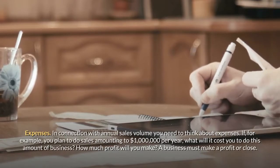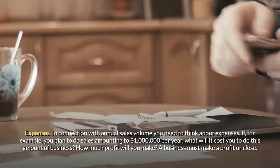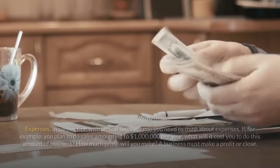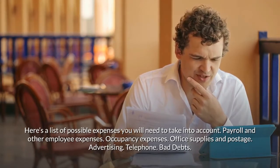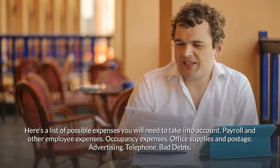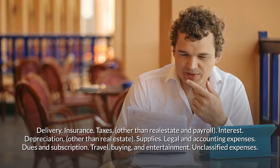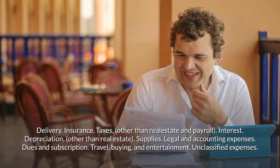In connection with annual sales volume, you need to think about expenses. For example, if you plan to do sales amounting to $1 million per year, what will it cost you, and how much profit will you make? A business must make a profit or close. Here is a list of possible expenses to take into account: payroll and other employee expenses, occupancy expenses, office supplies and postage, advertising, telephone, bad debts, delivery, insurance, taxes other than real estate and payroll, interest, depreciation, supplies, legal and accounting expenses, dues and subscriptions, travel, buying and entertainment, and unclassified expenses.